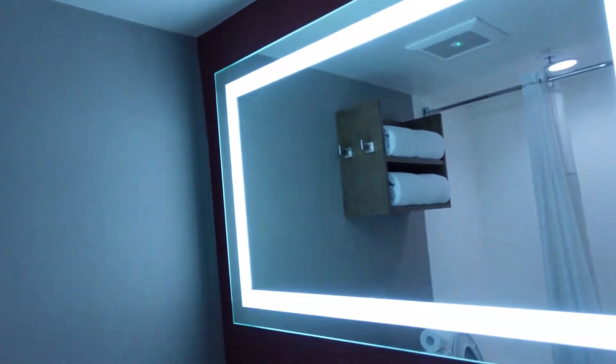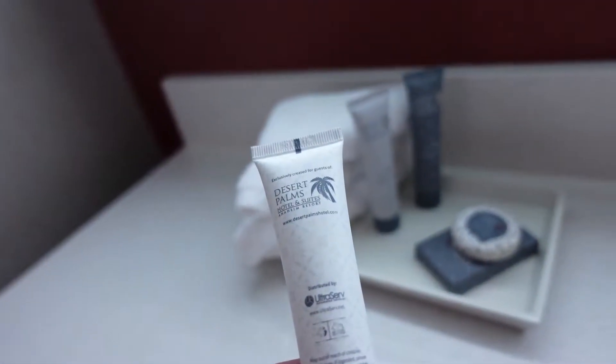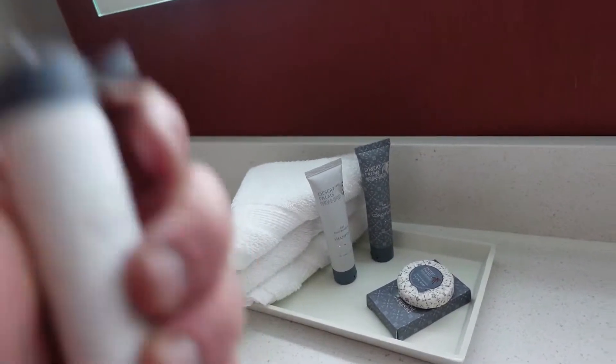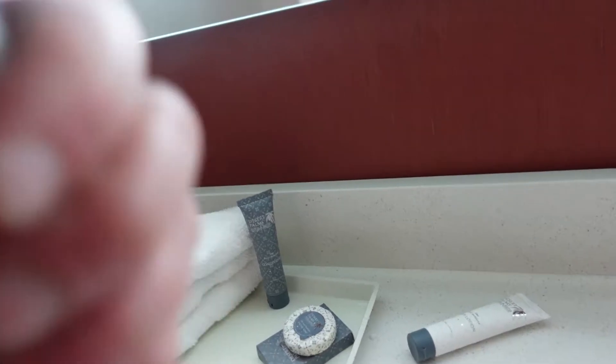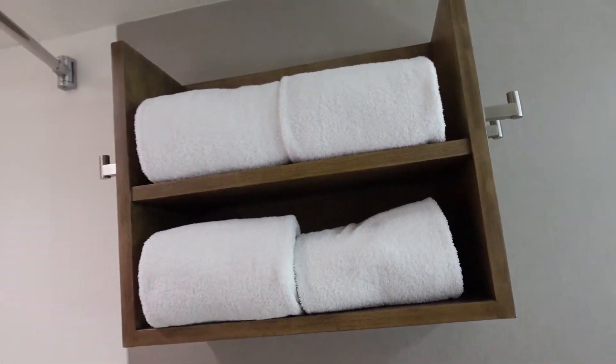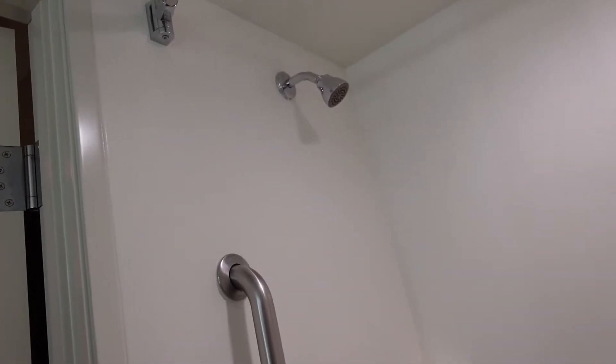Good lighting in the bathroom. They've got their own brand of soaps — smells really good, actually. That was the body lotion. I like the soaps. Those smell good. The towels, on the other hand, are low quality — don't like the towels very much. Let's see what the water pressure's like. Strong stream! Strong stream. I'm liking that. That's a positive.